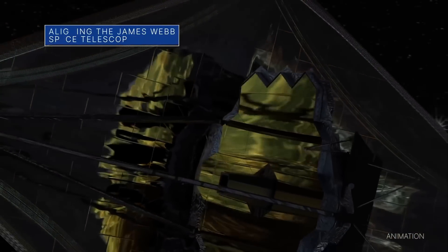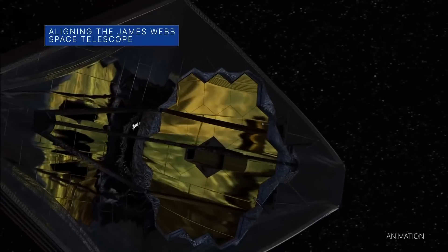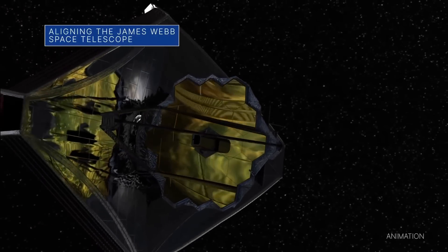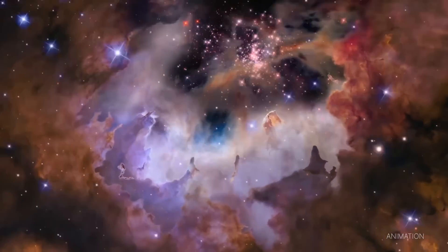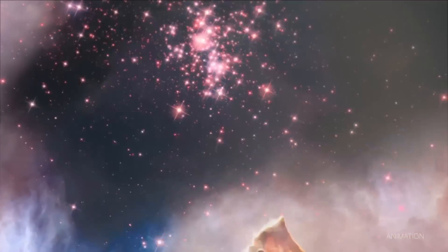Natalie Patala is a professor of astrophysics at UC Santa Cruz and one of the first scientists in line to use the James Webb Space Telescope in her search for other planets in our galaxy. If there is life elsewhere in the universe, she could be the one to lead us to it.